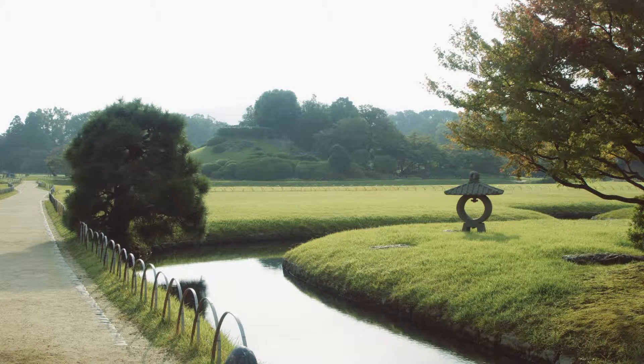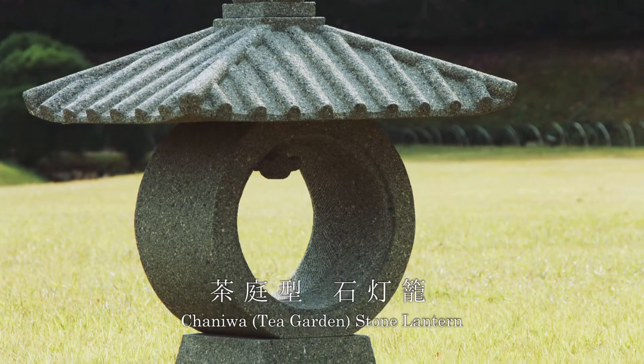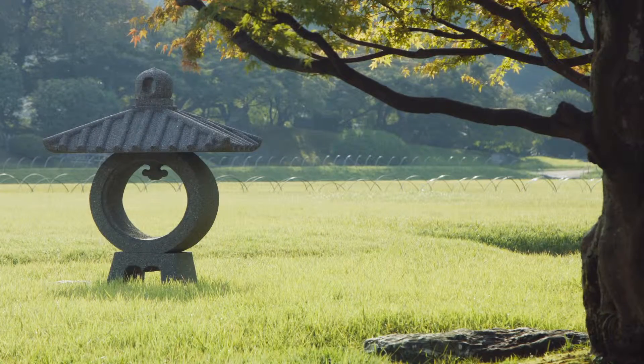The stone lantern had been used originally as a light. Among all the lanterns, this unique and lovely design makes it a recognizable symbol of Okayama Kouraku-en.